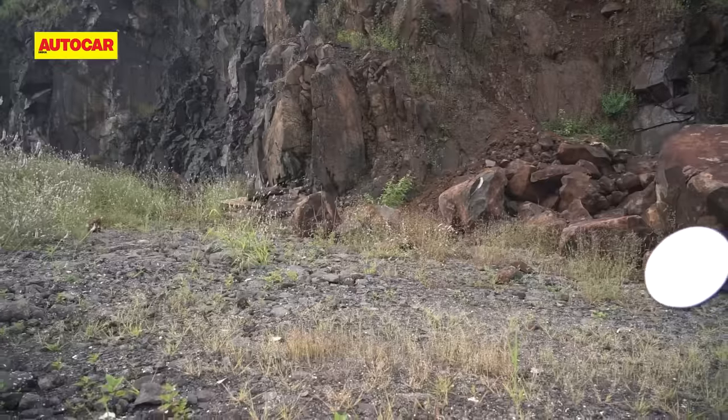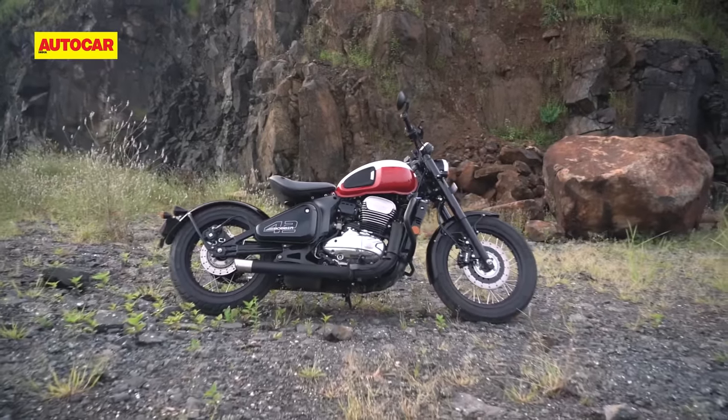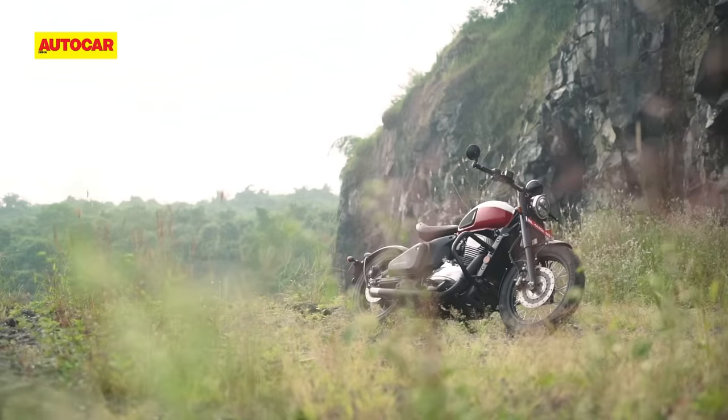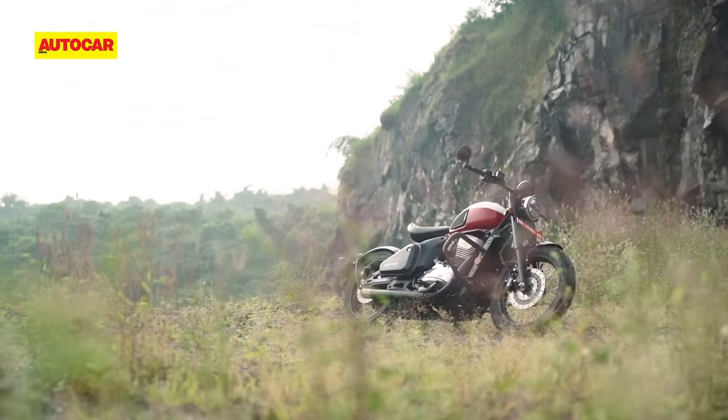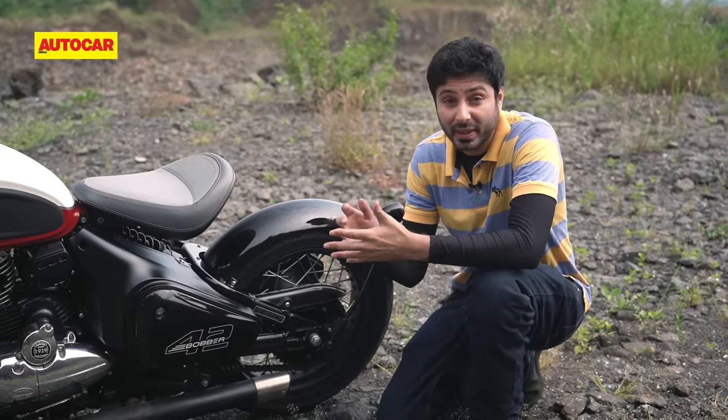Overall, this really is a sensational looking motorcycle, and this, along with the Perak, are by far the coolest, most unique looking bikes that you can buy at this price point. Because of all these improvements, the 42 Bobber does come across as a higher quality motorcycle than the Perak.